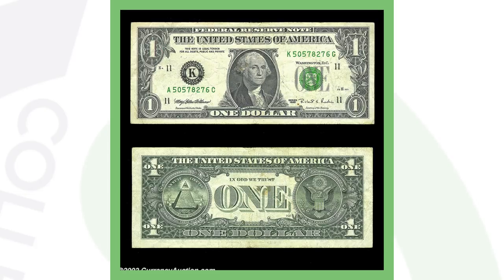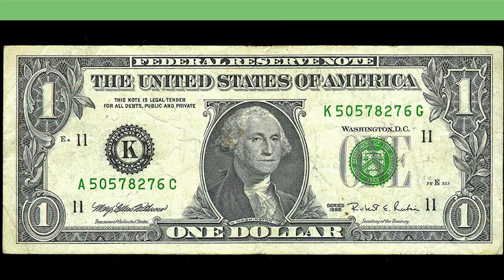Here's another example of a mismatched serial number, though this one does not have a star note. If you look at both serial numbers you can see one ends in C and the other ends in G. This could easily be passed up because C looks similar to G. This is a 1995 mismatched prefix and suffix — one starts with A and the other starts with K. Although the numbers in between are the same, the prefix and suffix are mismatched, and that's why this dollar bill sold for over $4,800.